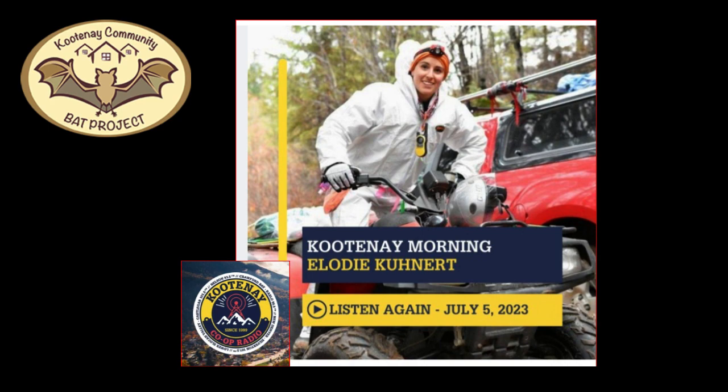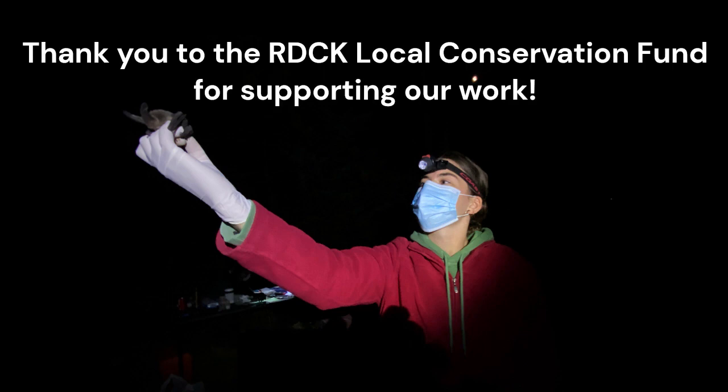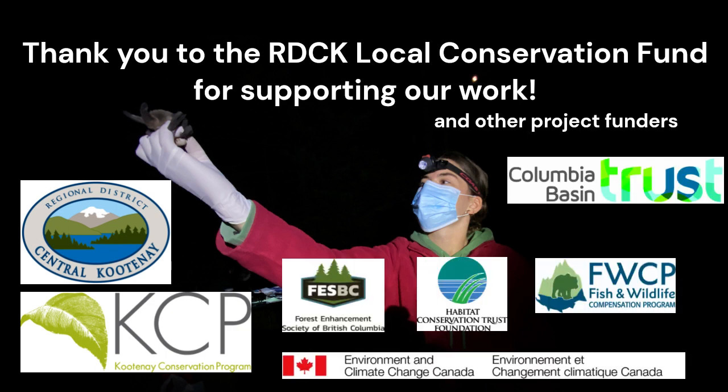We thank our partner, Kootenai Community Bat Program, led by LWD Koonert, and all of the fantastic volunteers who helped make that program possible. We thank the RDCK Local Conservation Fund for supporting this work and the other major funders who enabled this Columbia Basin-wide project.